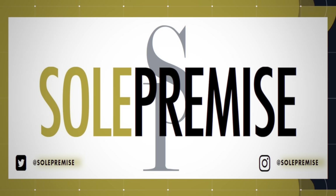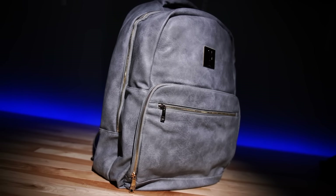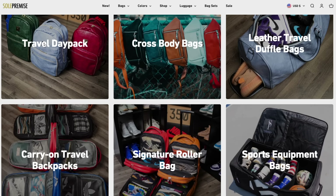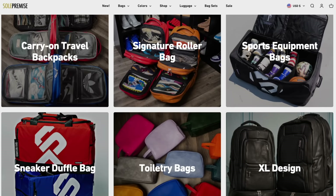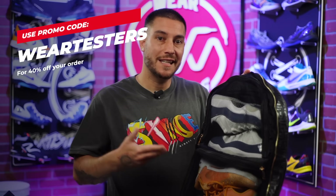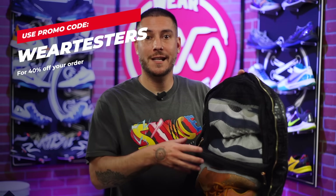They provide premium or luxury style bags, but the catch is that they are all catering towards sneaker lovers. They have a wide variety of different options, different materials and different colors. This guy right here is just their daily commuter bag — essentially just a regular backpack, but the difference is that it can hold two pairs of shoes up to size 15.